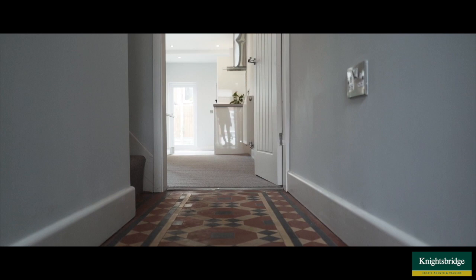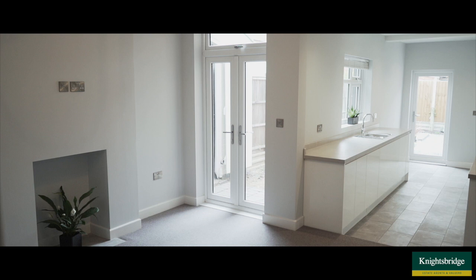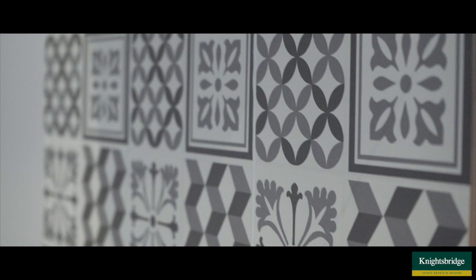On entering this property, the first thing your eyes are drawn to is this floor — what a fantastic renovation job. Entering the open-plan living/dining kitchen, you can see there's loads of light here, generated by the doors leading out onto the garden and also coming from the kitchen. Leading down into the kitchen, you've got a beautiful array of base-level units which offer lots of storage space.